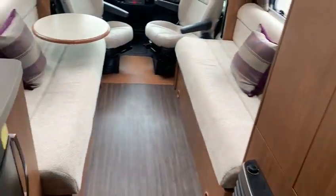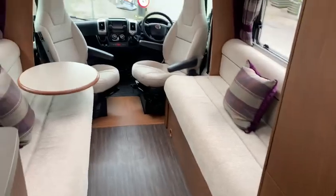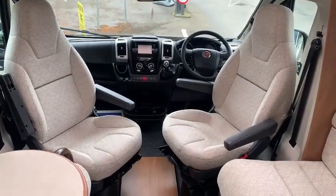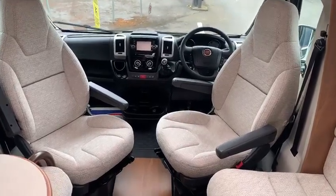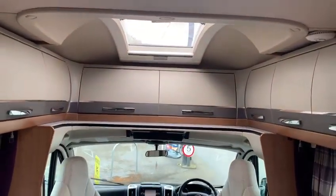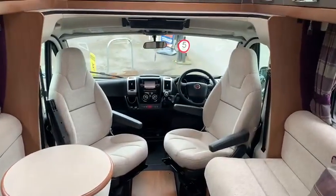Two long seats that will also convert into a double bed. There's a pair of captains chairs for that bit of extra room if you've got guests. It is big enough to have guests — really, really spacious, nice high ceiling, nice light and airy.